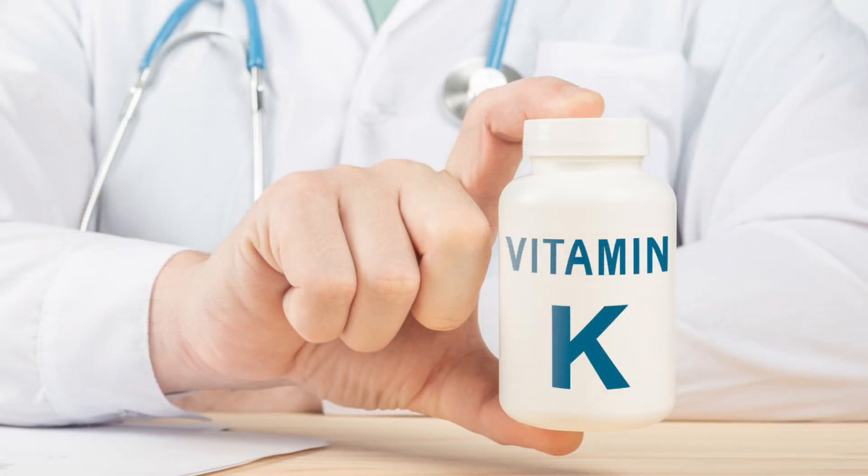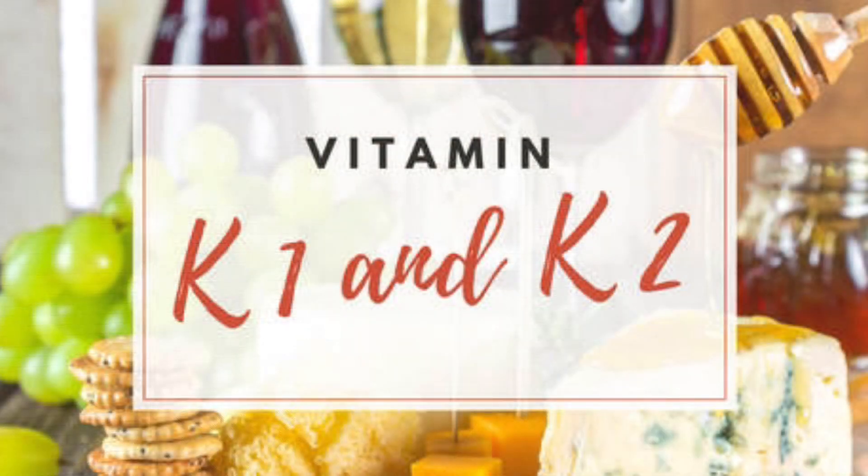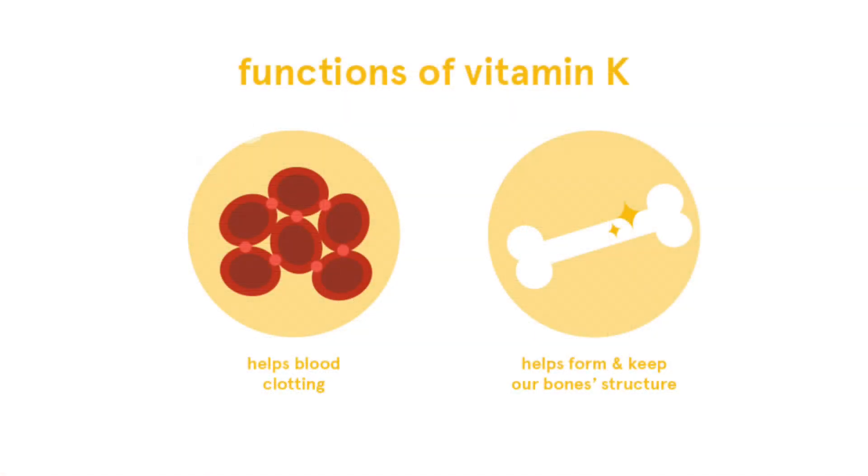So vitamin K — what is vitamin K? Vitamin K is a fat-soluble vitamin that gets broken down into different types: vitamin K1 and vitamin K2. When it comes to vitamin K, it's traditionally known to clot your blood, and that's what it's been used for.